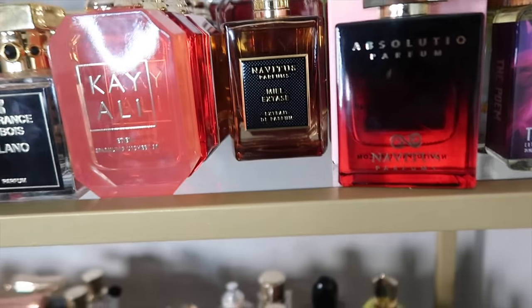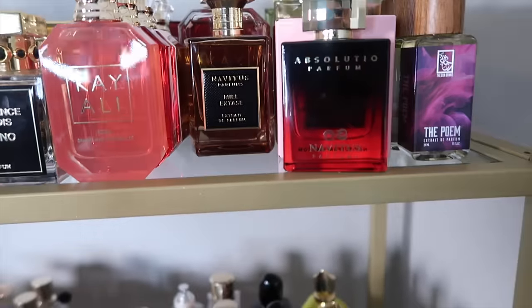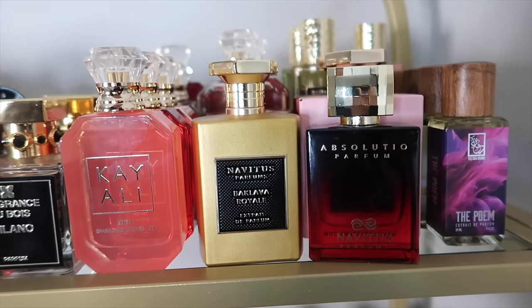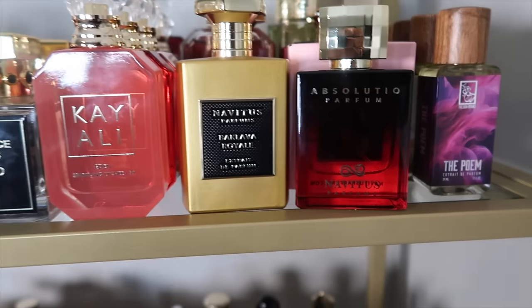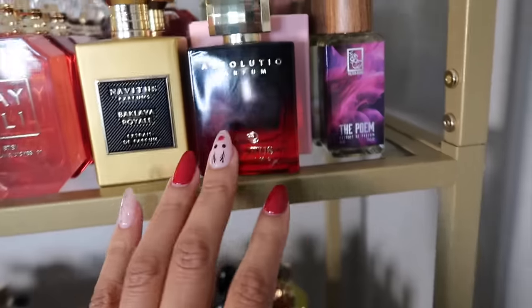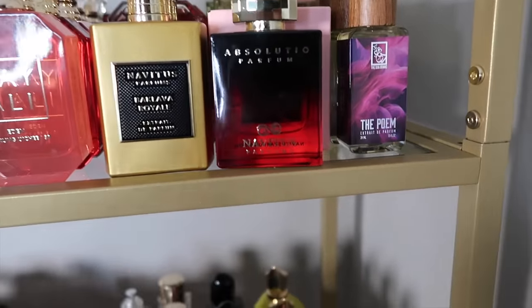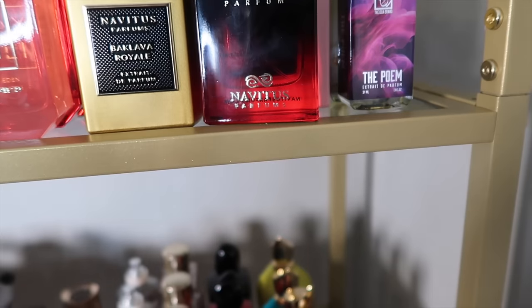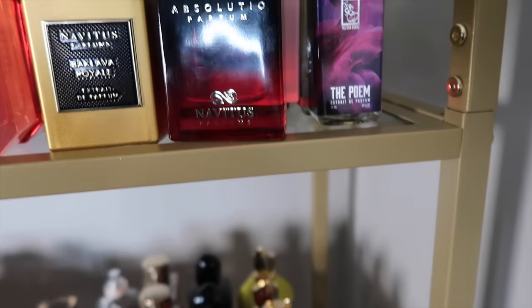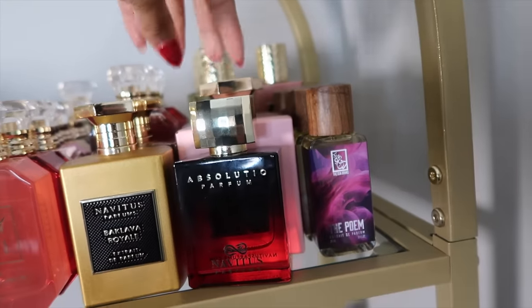Now we're getting into Novotis. This is Mille Extase — I talked about that in my recent video. This is Baklava Royale, the collaboration with Gabby Love's Perfumes. This right here is Absolutio in their old packaging — I bought that when they first launched. It's a Baklava Royale twist with a caramel toffee vibe, very nice.